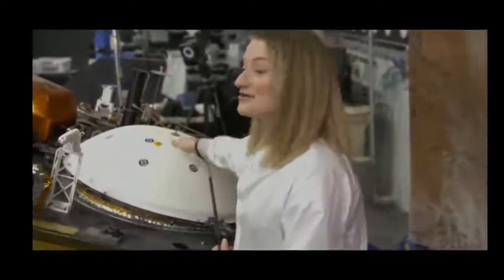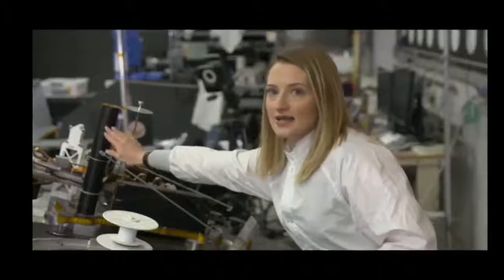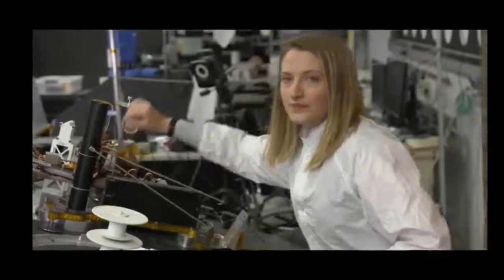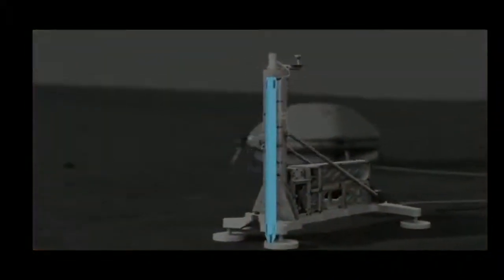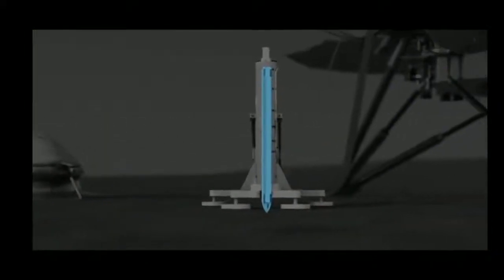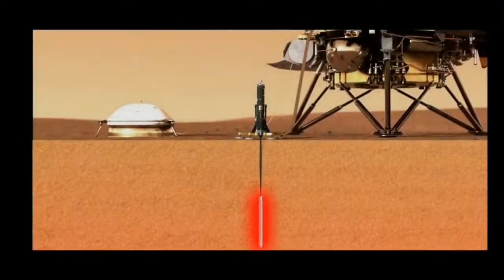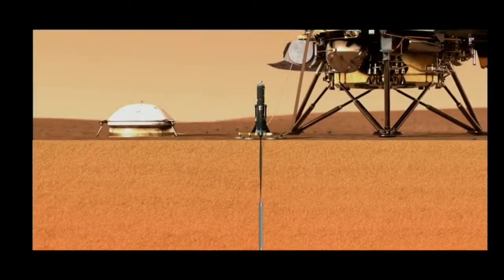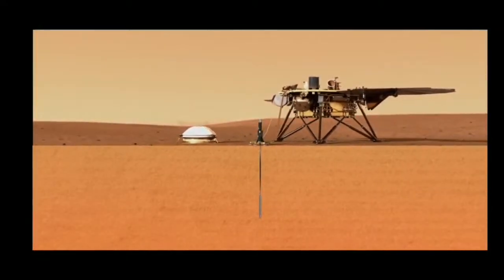We're basically going to play the claw game on Mars. We've got the heat flow probe right here. Inside this part of HP-3 is a mole — it's like a self-hammering nail — so it'll hammer down into the surface of Mars to a depth of five meters. It periodically measures the properties of the soil as it burrows into the planet.